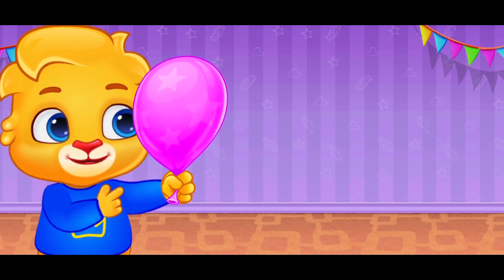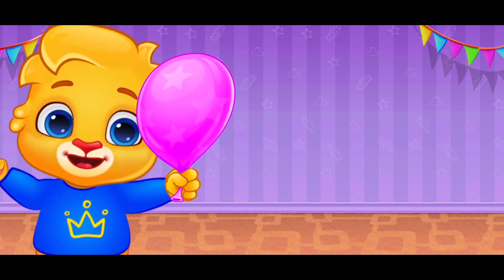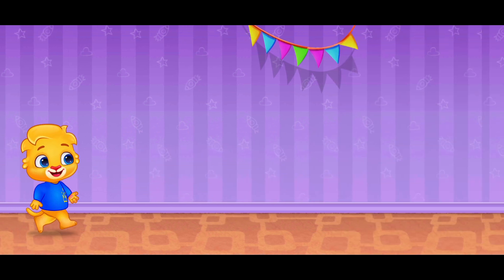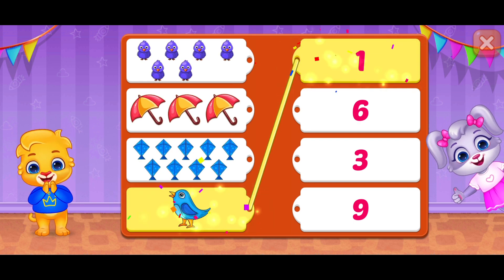Let's have some fun! Release this balloon on the count of three. One, two, three! Superb!